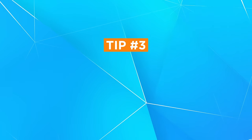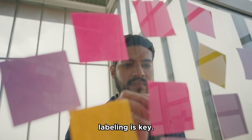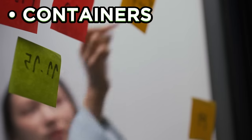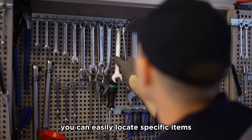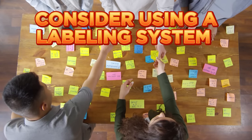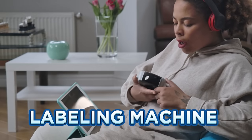Tip number three: label everything. To maintain an organized garage, labeling is key. Use labels to clearly identify containers, bins, and shelves. When everything is clearly labeled, you can easily locate specific items and maintain a tidy space. Consider using a labeling system that works best for you, such as color coding or using a labeling machine for a neater look.